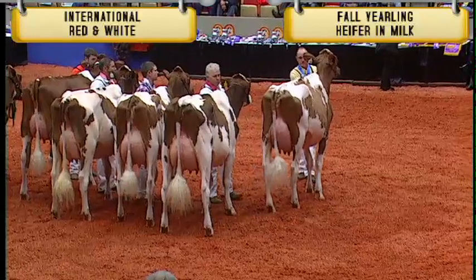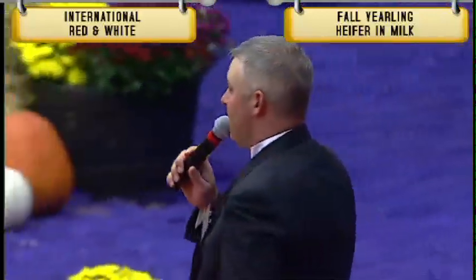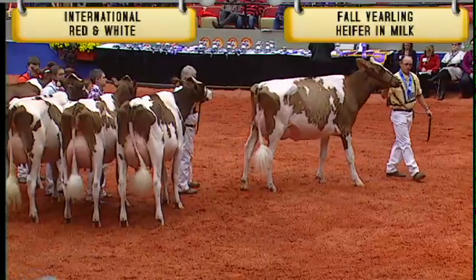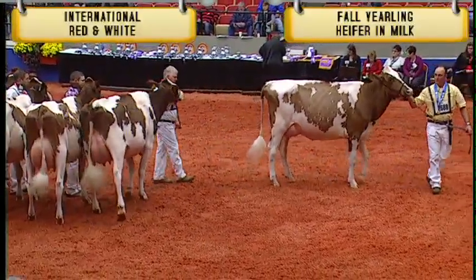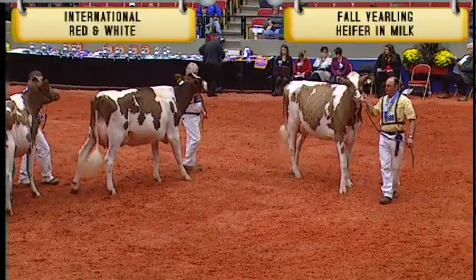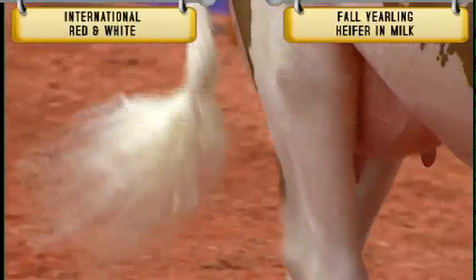Judge Burdett, your comments. Certainly a beautiful class here to start out our morning. If they keep coming like this, it's going to be a fun day. Just a beautiful heifer to start this class — just about three weeks fresh. She's everything you want to see. She's got the beautiful dairy frame, size and scale, put right back together just how you love to see her, with that quality from end to end.